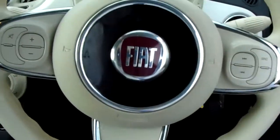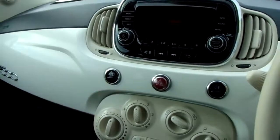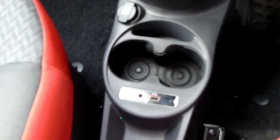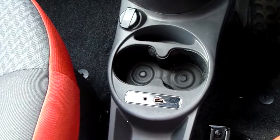I'm going to take you quickly around the inside now and show you some more features of this Fiat 500. Starting off on our centre console, down here you have your USB and auxiliary input as well as your power outlet, which will allow you to plug anything in if it's ever necessary.